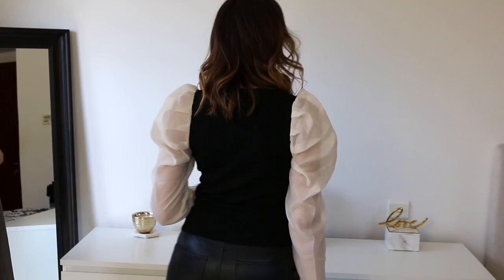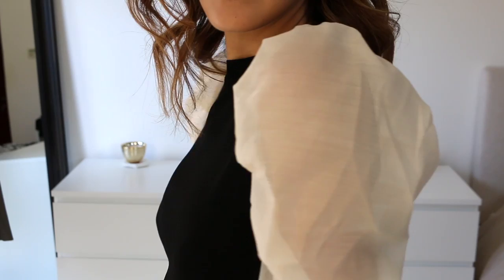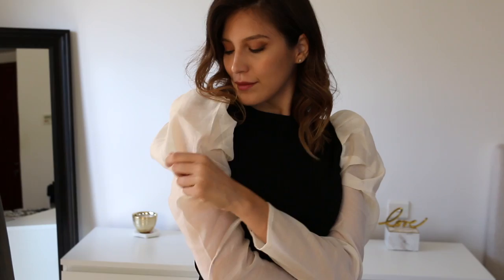Next is this gorgeous top with puffy organza sleeves. When I saw this I was like, I need it in my life! It's such a statement piece and very easy to style. The fabric feels so soft and I was pleasantly surprised with the finishing — it's just super well done. I think it's a wonderful piece to incorporate into your wardrobe.